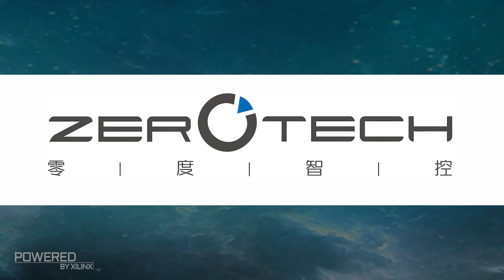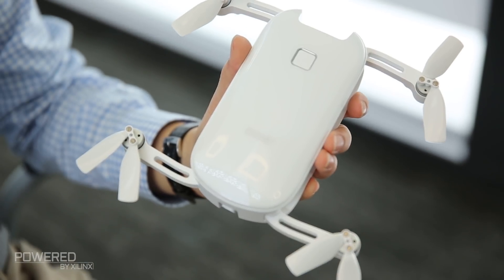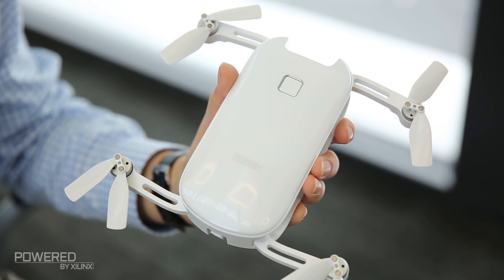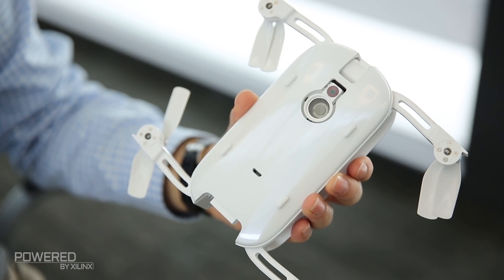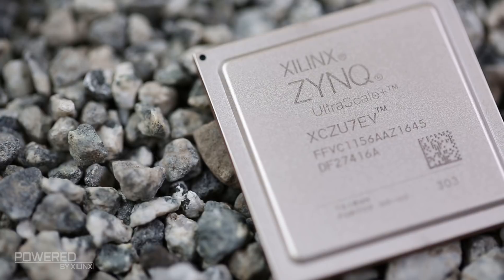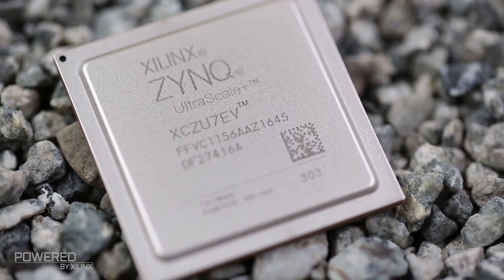ZeroTek is one of the first batch users of our products. They're the second largest drone company in China. For now, they're building AI drones with our products. We integrate a Zynq device inside for embedded vision, for object detection, pedestrian detection, and gesture recognition.